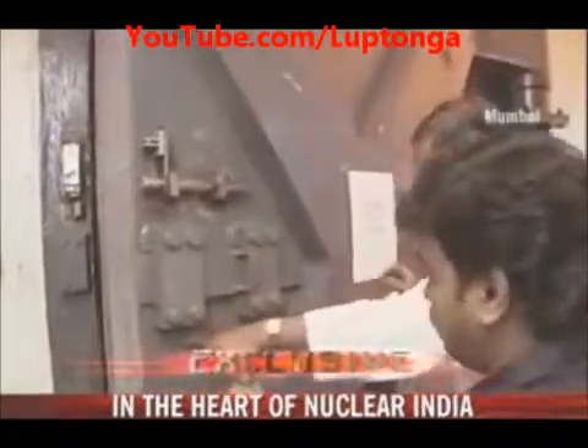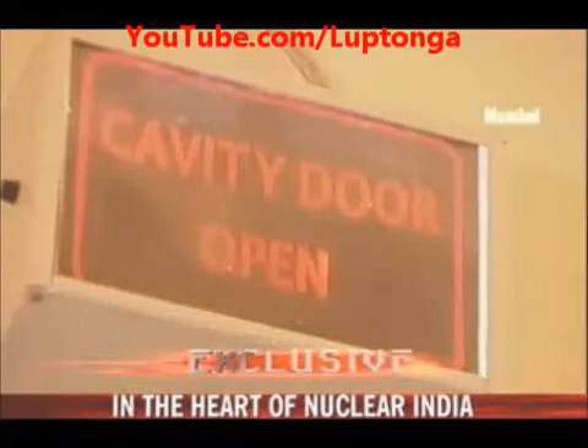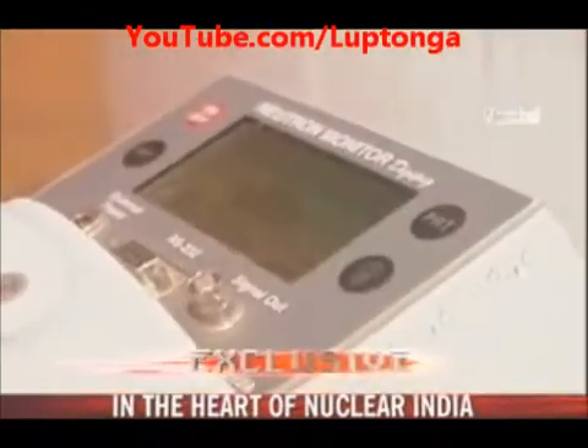There's supposed to be no radioactive threat to humans. Nevertheless, there are precautions, like this massive door and safety tests. Once we are inside, a quick check shows there is zero radioactivity.